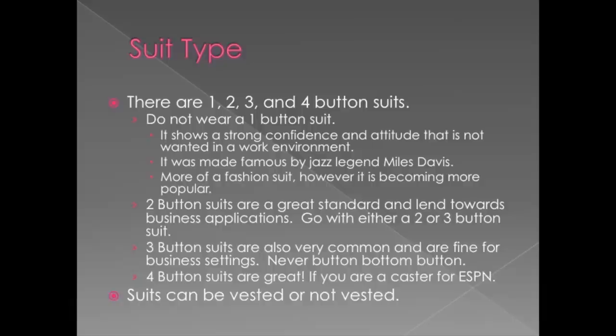Now we're going to go on to suit type — whether you're going to wear a one, two, three, or four button suit, and whether you're going to wear a vest or not. A one button suit I wouldn't recommend for a career fair. It was originated by jazz musician Miles Davis. It's meant to come off as arrogant, strong, very confident — and that's not necessarily the kind of message you want to be sending at a job interview.